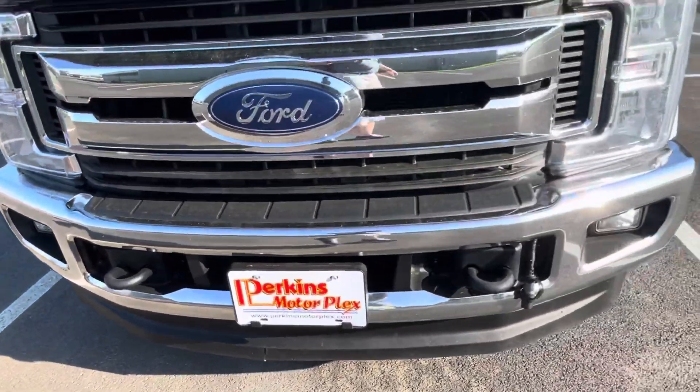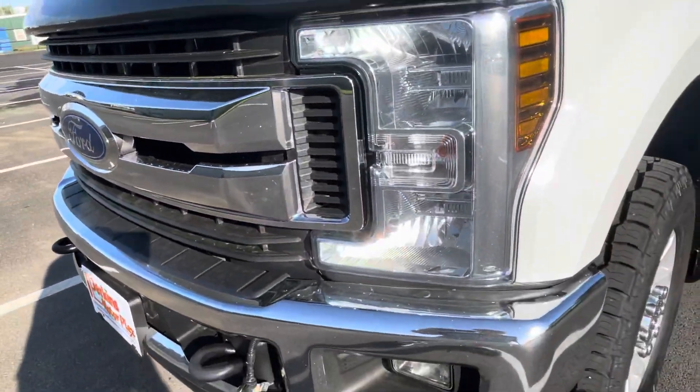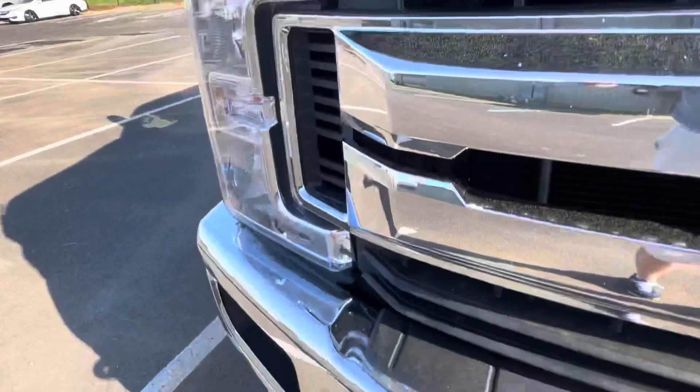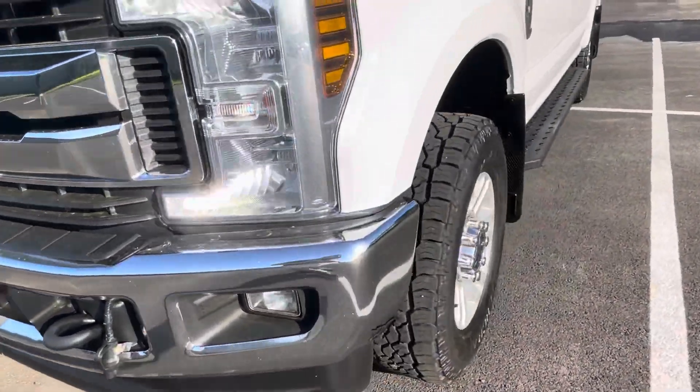Great condition along the front bumper, grille, hood. Super, super clean. No dents, scratches. Really got the bug shield protecting it there, so I really don't even see any touch-up spots, anything like that. Really, really clean. Very impressed with it.